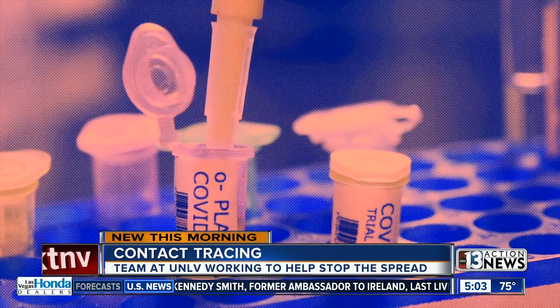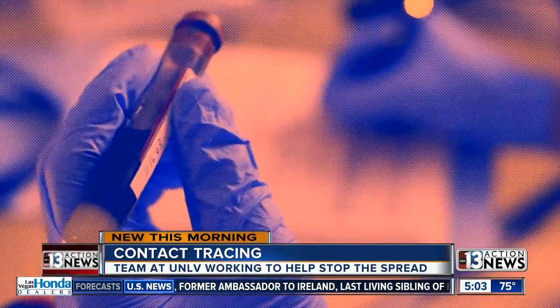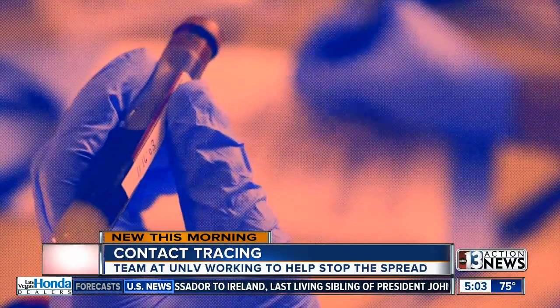Through the program, contacts have the option to use an app with information and report on any symptoms. UNLV is also planning on expanding this contact tracing team, and they tell us they are actually working with the state to do just that, because there is such a great demand right now statewide for contact tracers.